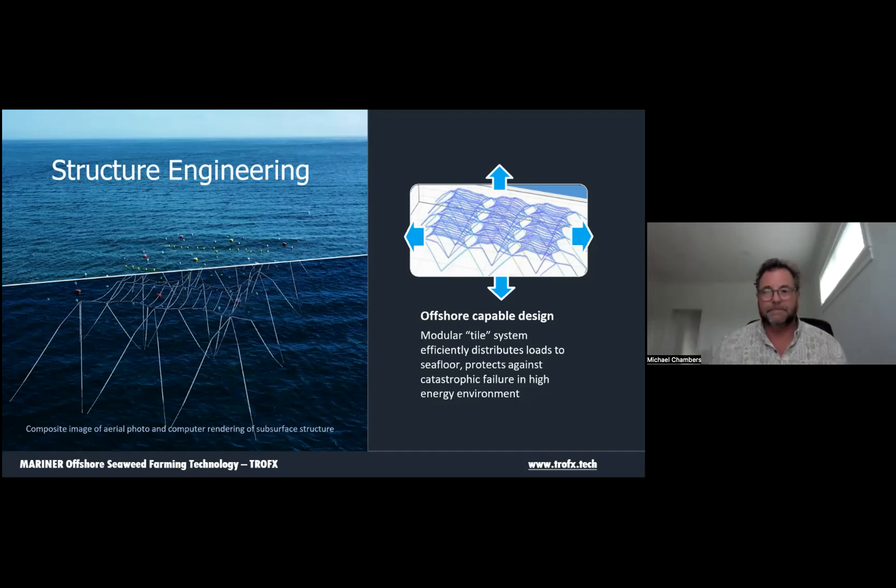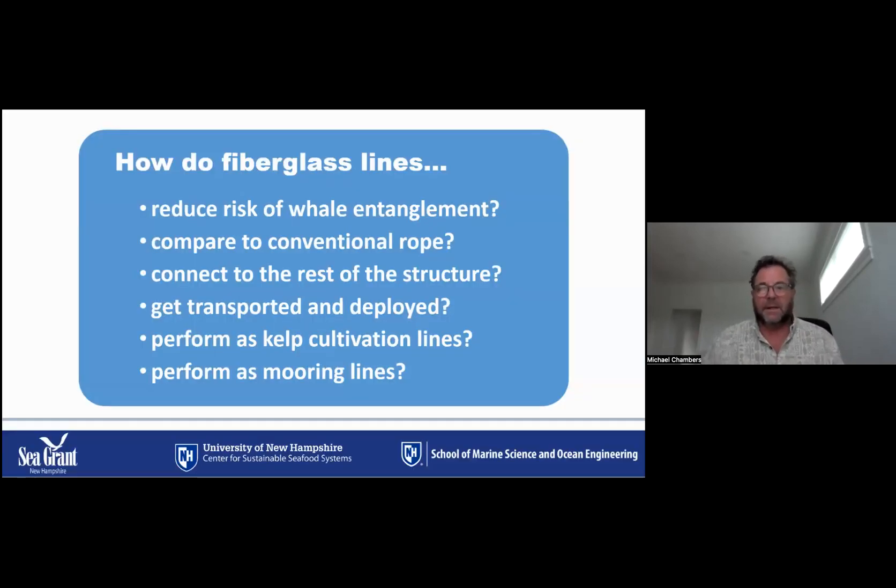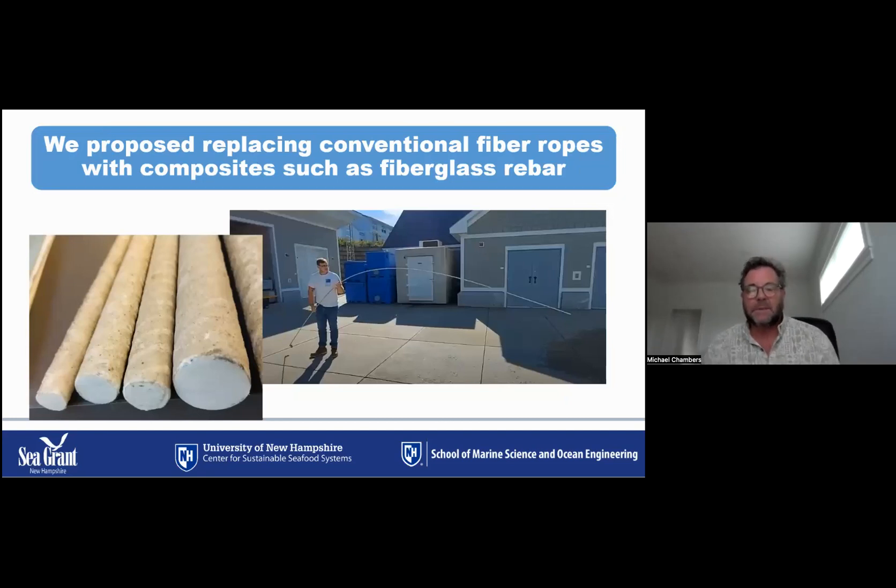You might ask how fiberglass lines reduce the risk of whale entanglement, how they compare to conventional rope, how you connect them to the rest of the structure, how you transport and deploy them, and how they perform when you add kelp onto them. In order to avoid entanglement scenarios, we proposed and demonstrated the use of composite rods to replace rope. Fiberglass rebar represents a promising candidate — it is already mass produced at large scale at low cost, it's strong, and its semi-rigid properties prevent knots from forming and impose a minimum bending radius below which it will break.